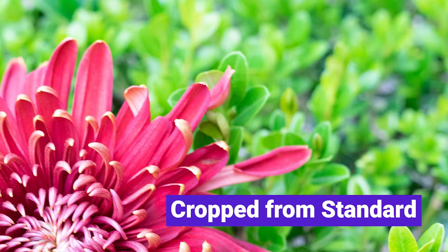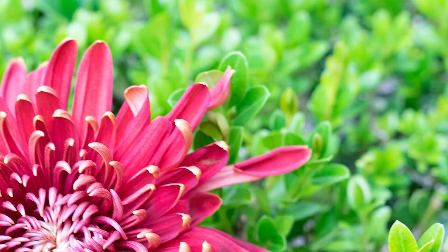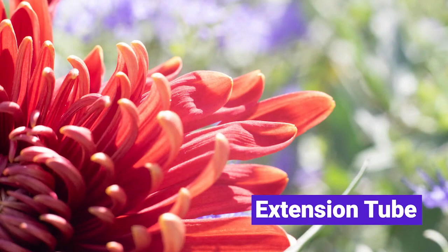For some of us, this happens sooner rather than later, but just about every photographer I know has taken some macro shots at one point or another. There are a lot of practical applications for macro — think wedding ring photos, think product shots or food photography.